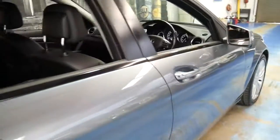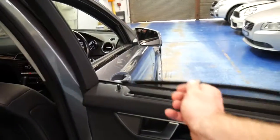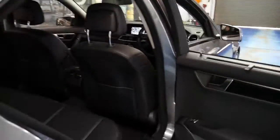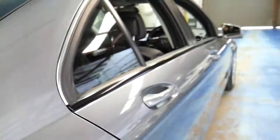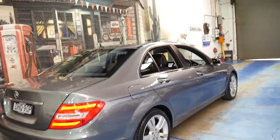With a black interior, it's in particularly good condition. Every panel, every wheel is very good, and you've got a rear blind — that's very good news especially if you've got a baby or small children. It's also an option to have the back seats fold down, which this car does.